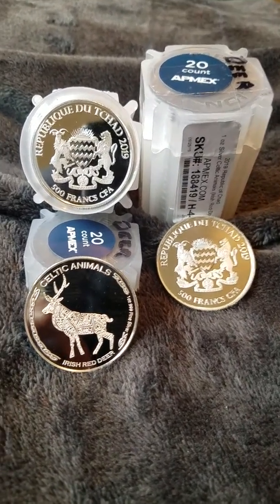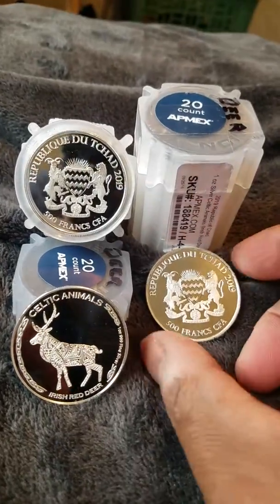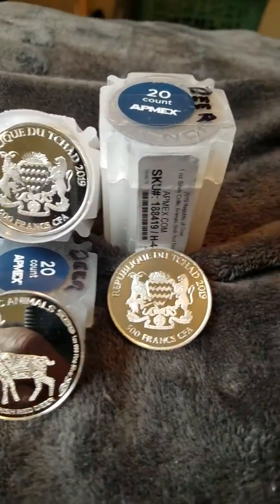Same thing with rounds — you want to look for low mintages, you want to look for an introductory price out of the gate, so you can get the most bang for your buck.